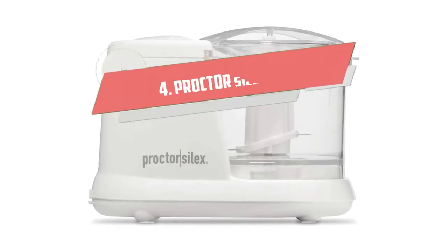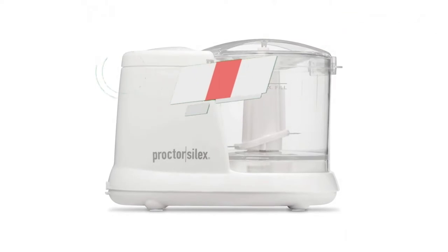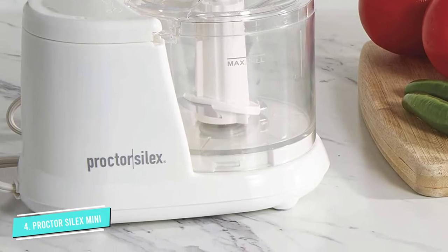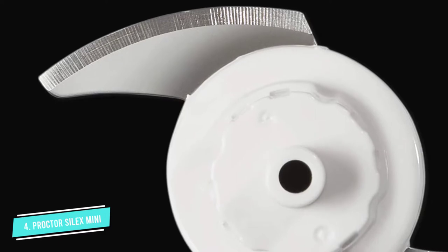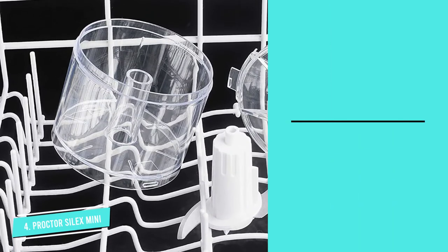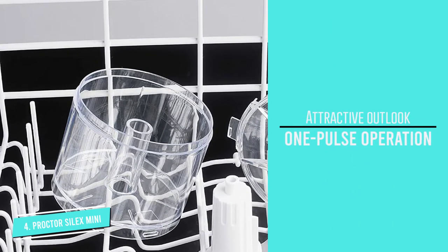Number 4. Procter Silex Mini Food Processor. Here is a compact, stylish mini food processor that is powerful, easy to use, and adds beauty to your kitchen counter. This food processor comes with a transparent bowl and a strong base that can handle the rigorous chopping by the powerful 300-watt stainless steel blade. The one-pulse operation makes it super easy to use. Measuring approximately 8x5x4, this processor can fit anywhere.